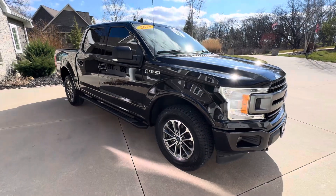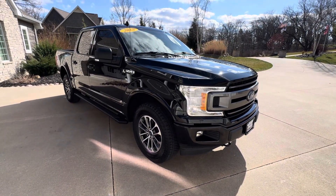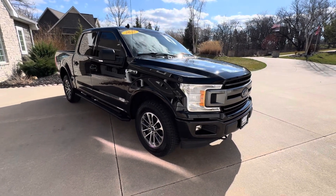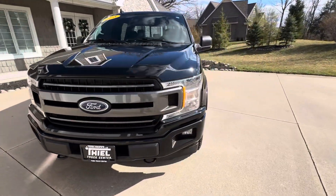This one has the EcoBoost engine — I believe the bigger one — lots of power. Beautiful truck. It just came in and we'll get it serviced and looked over this week, so it'll be ready to go.